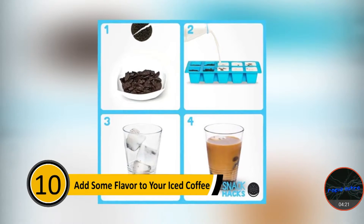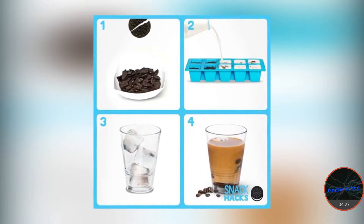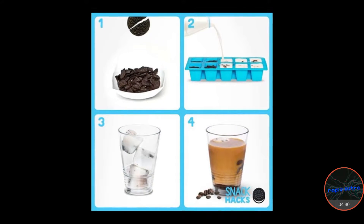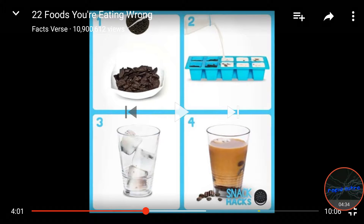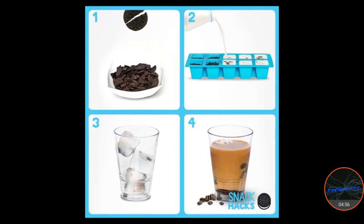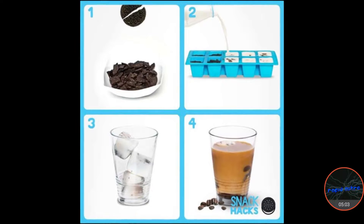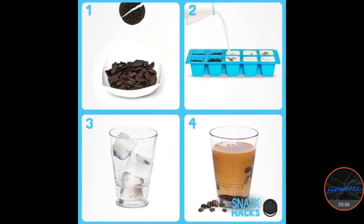Number ten: add some flavor to your iced coffee. The worst part of drinking an iced coffee is when the ice melts and your coffee gets watered down. Do you see that? They have Oreos, milk, and an ice tray — so they're making iced Oreos with milk and putting them in coffee? That was really clever. Crush up Oreo cookies and put the crumbs in an ice cube tray. Cover the Oreos with milk and put the tray in the freezer. When the milk freezes, you can use it for the ice in your iced coffee. When the ice starts to melt, it'll give your coffee more flavor rather than watering it down.